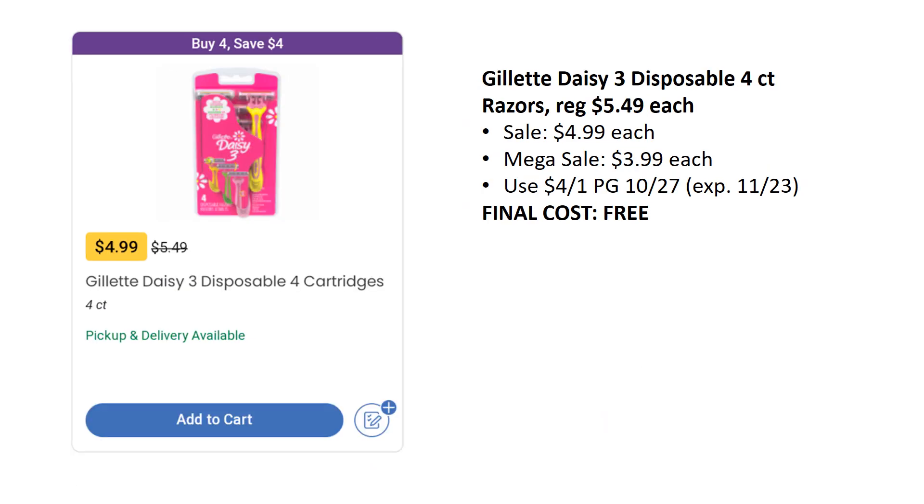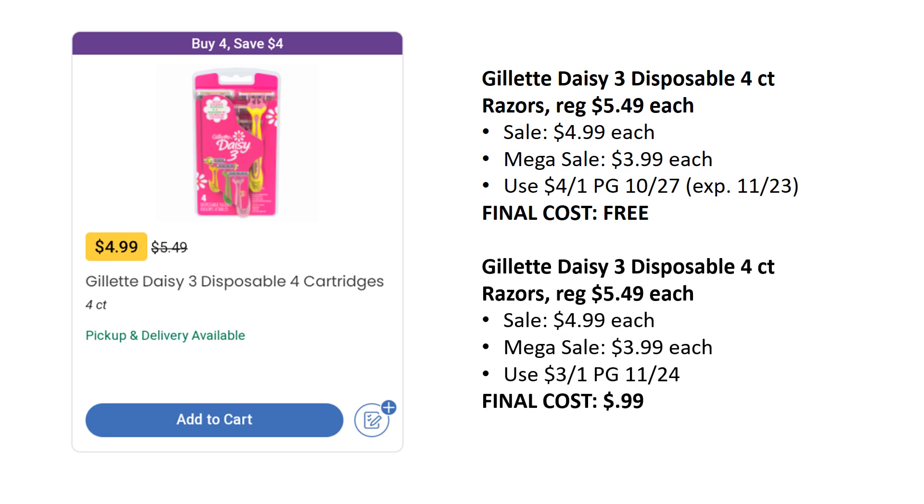Next we have the Gillette Daisy 3 Disposables — this is a freebie. These are on sale for $4.99, mega sale for $3.99, but we have a $4 off one coupon in the P&G from November 10/27. The expiration date is the 23rd this Saturday, so this is another run deal. If you can grab these, they'll be as low as free. If your store is out or you don't have time, don't worry — there's a coupon coming out in the P&G on 11/24 for $3 off one, making it just $0.99, which is still a pretty decent deal.